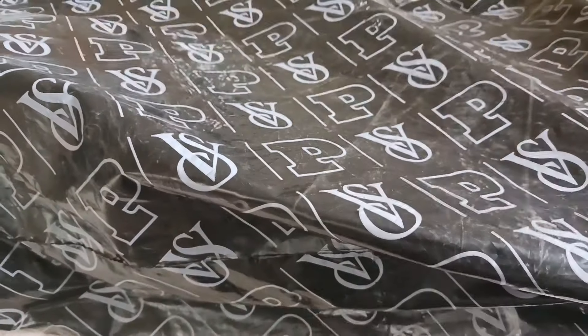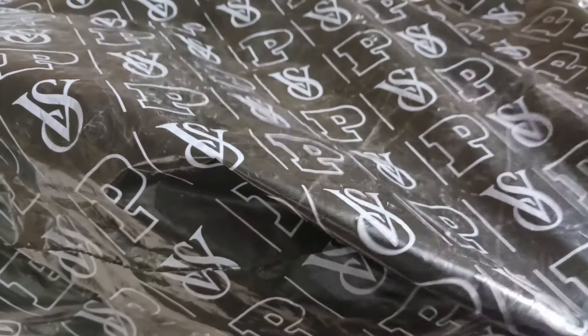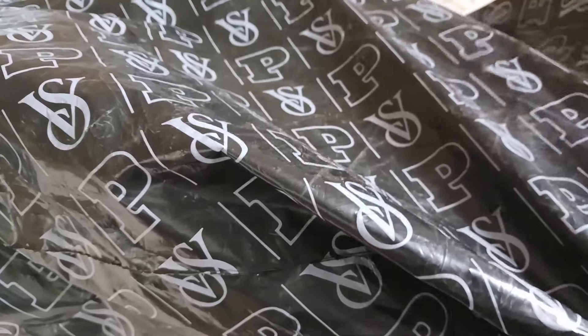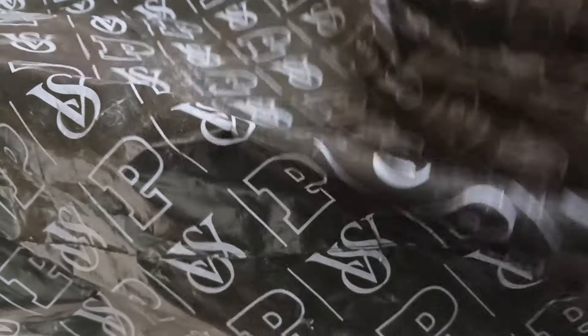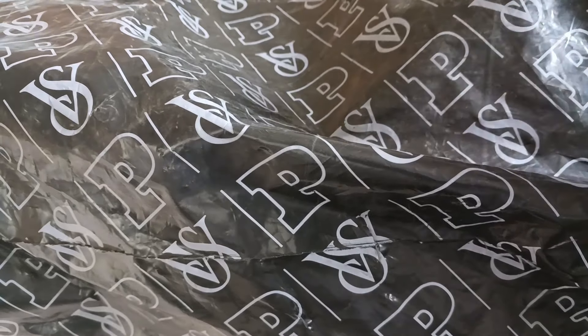This might take a little while since Victoria's Secret usually packs a lot of boxes inside these bags — they wrap every product in individual boxes. I do like how securely they ship, but it is a bit of a hassle to open them all.